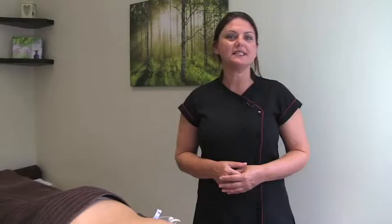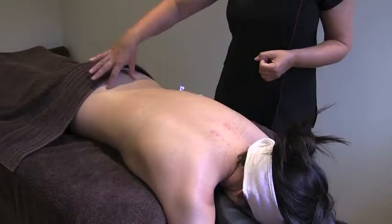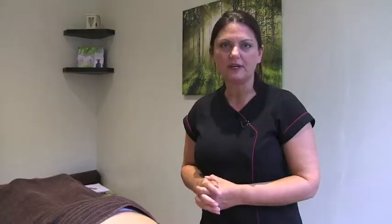Some conditions that we've used acupuncture for: tennis elbow, repetitive strain injury, migraine, insomnia, low back sciatica — fantastic for sciatica definitely — and infertility, brilliant. Obviously every treatment is tailor made to suit whatever problems you present me with.